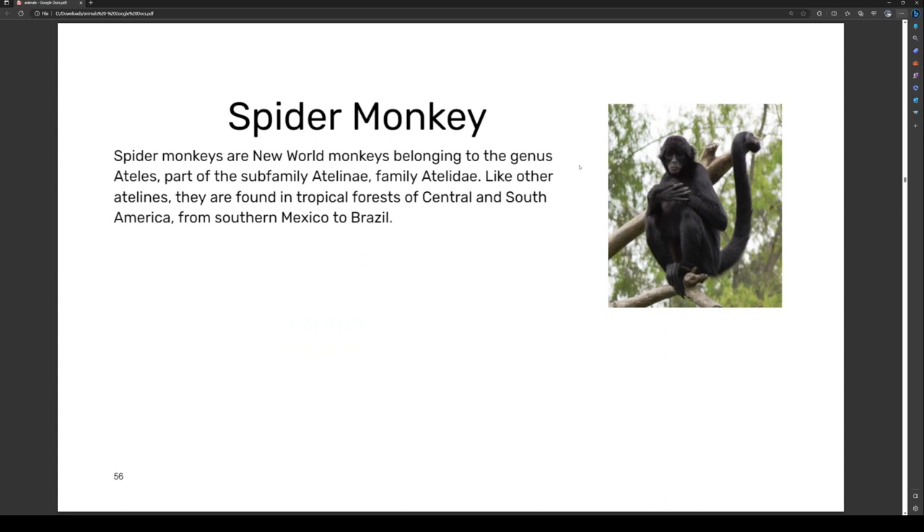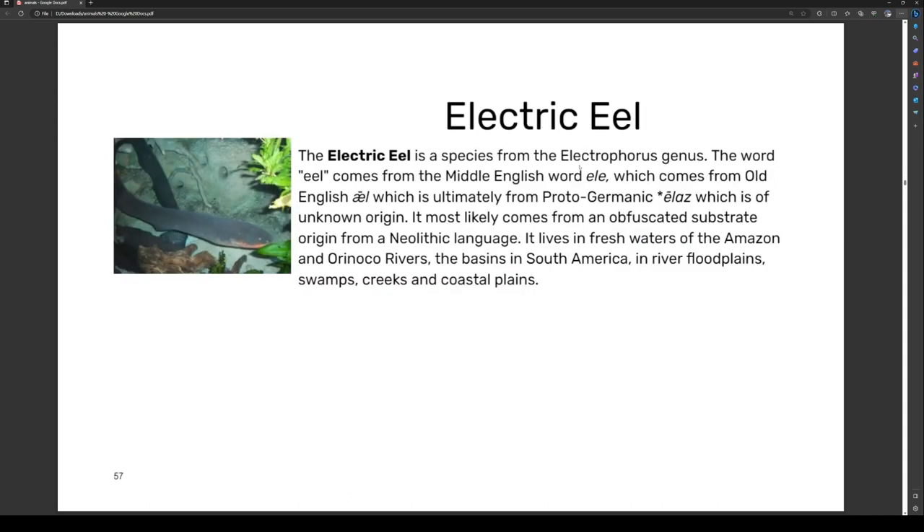Spider monkeys are New World monkeys belonging to the genus Ateles, part of the subfamily Atelinae, family Atelidae. Like other atelines, they are found in tropical forests of Central and South America, from southern Mexico to Brazil.